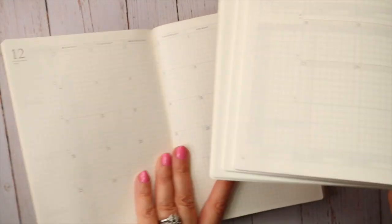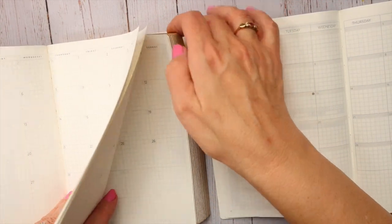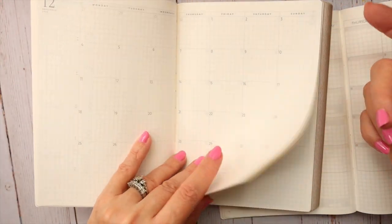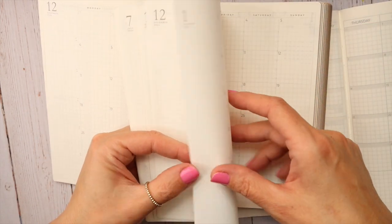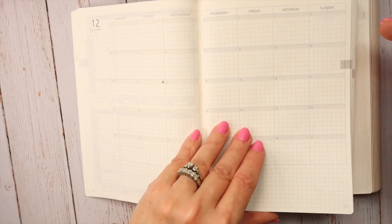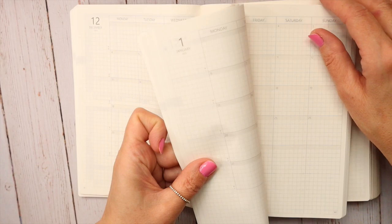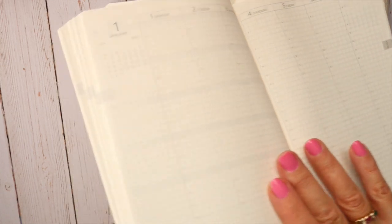Those are the monthlies. They both have December from the prior year and January for the next year. She has January and then hers goes right into her weeklies. So the Journey Planner also goes to January and then into the weeklies.